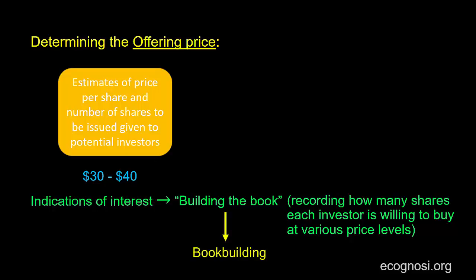Depending on the reaction the bank will get from potential investors, it will adjust the estimates in the book. For example, if the number of shares covered by indications of interest is greater than the number of shares to be offered, then the bank will move towards the upper bound of the price range — in this case, 40 dollars. Equivalently, if there's not much interest and the number of shares covered by indications of interest is lower than the number of shares to be offered, it will move towards the lower bound of 30 dollars.